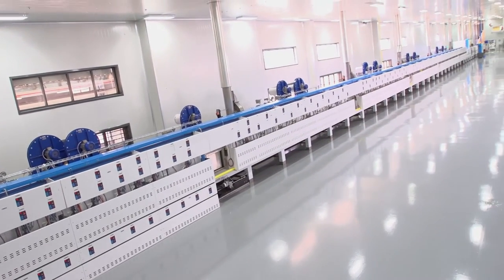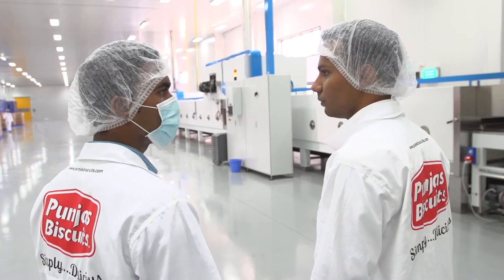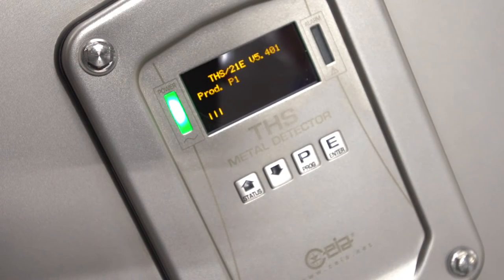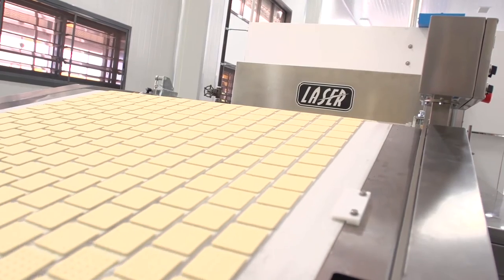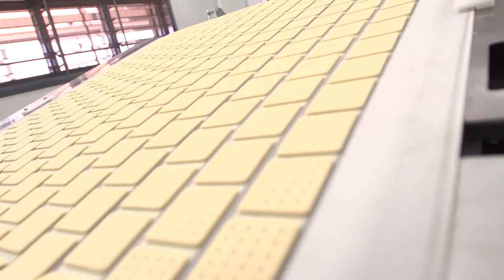Some unique and important features of this line are metal detection through several points, power backup, and servo driven motors all along the line.